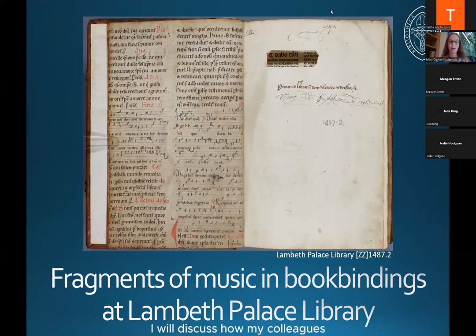Researching for and curating the exhibition has given me an opportunity to investigate and reflect on music fragments held in the library in a more concentrated way than I had previously been able to, and it is some of these reflections that I am going to share with you. I will discuss how my colleagues and I have been finding and recording fragments of music waste in our early printed books, explore some of the sorts of information that seemed particularly useful to include when cataloguing, and finally describe some of our plans to promote and publicize examples of music waste in the Lambeth collections moving forward.